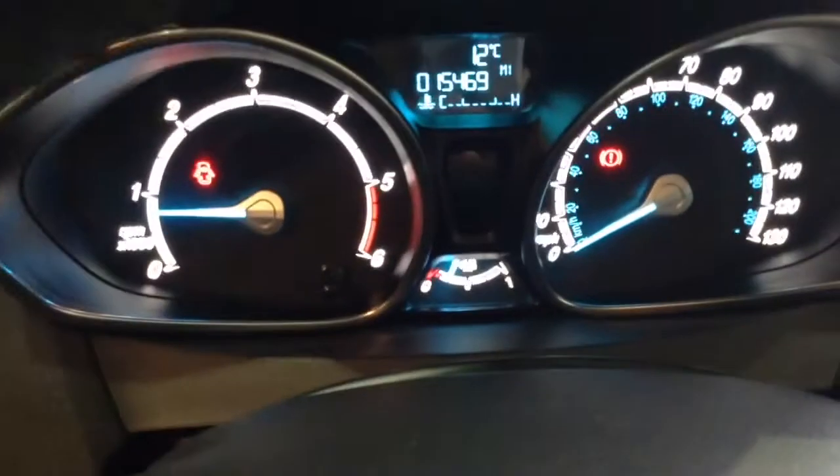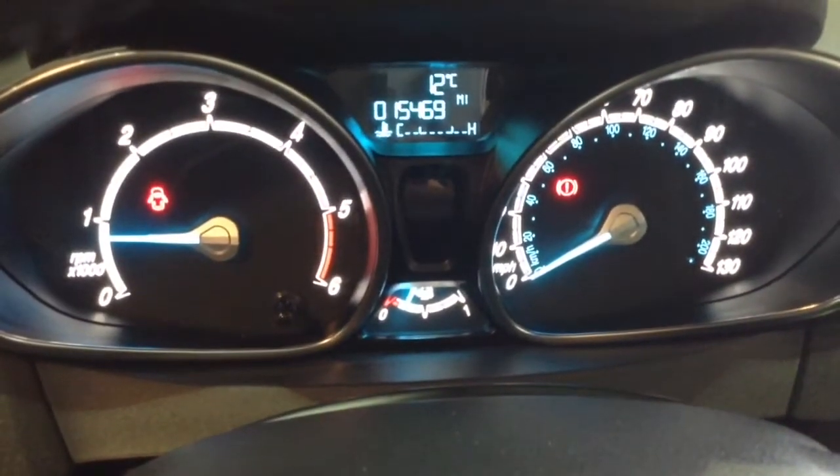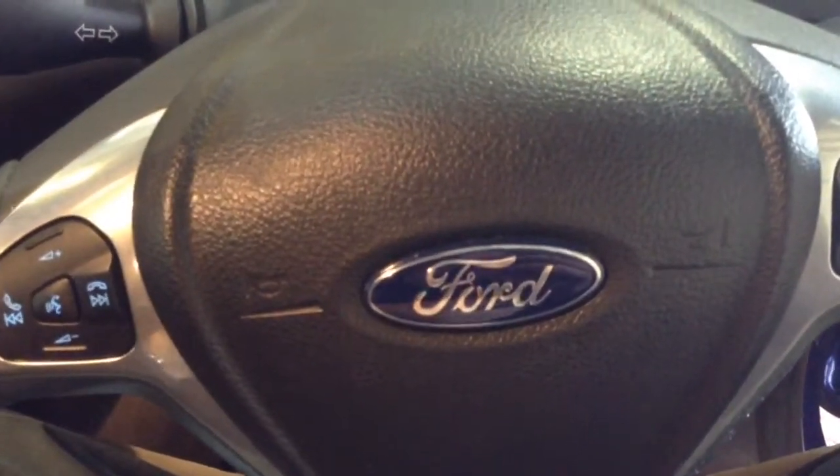On the main dash you'll see this vehicle has done 15,469 miles. Thank you for watching this vehicle today. A quick reminder that there are service plans available on the vehicle from £9.95 per month.